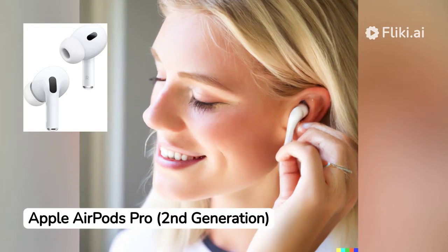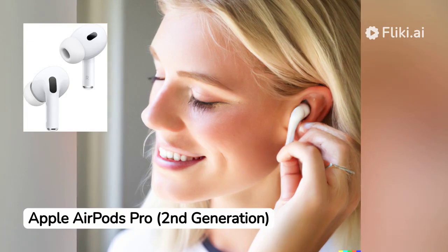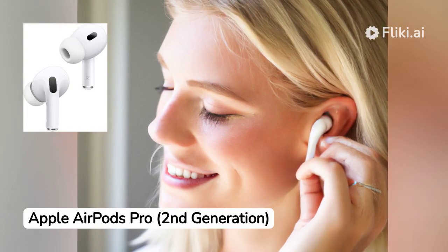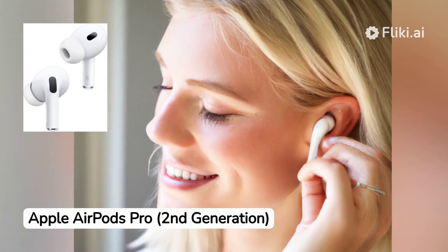Are you ready to take your audio experience to the next level? Look no further than the Apple AirPods Pro, second-generation, wireless earbuds with USB-C charging. In this comprehensive review, we'll dive deep into the pros and cons of these cutting-edge earbuds.